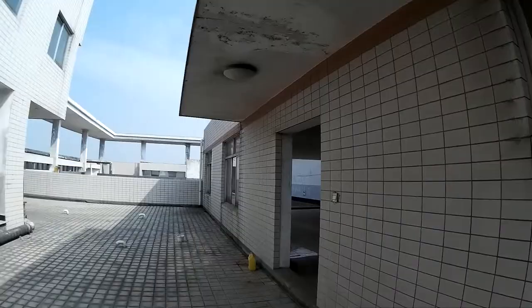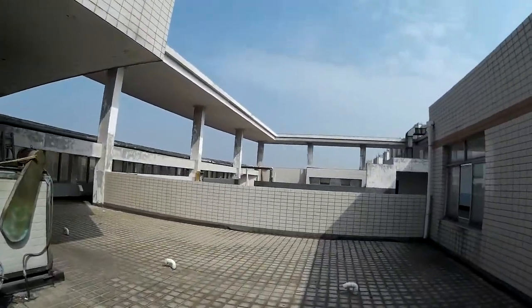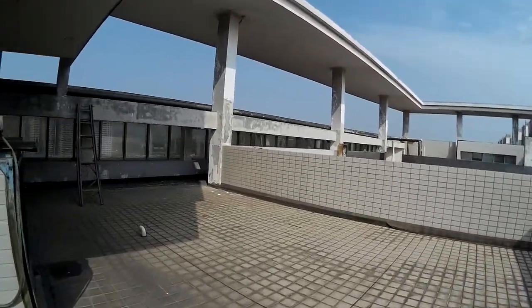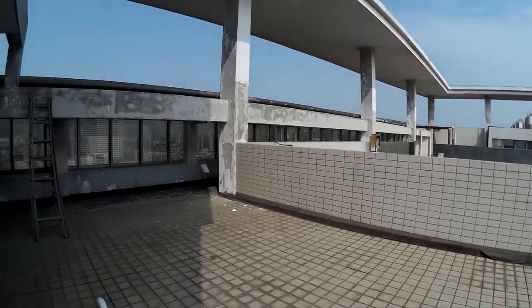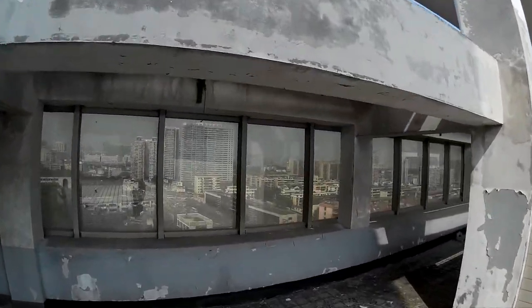I'm on the roof so I will check the other side for you so you can see the main gate of the university. As you can see, today we have beautiful weather. Let's have a look.